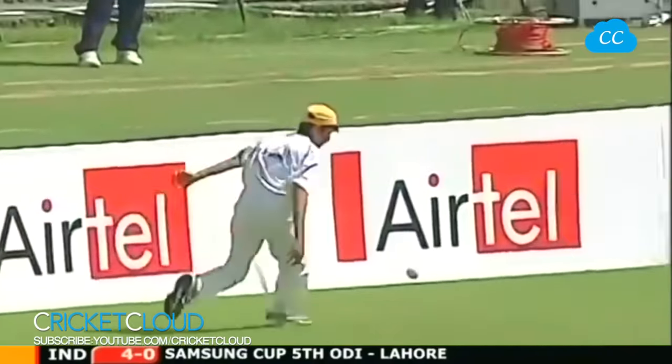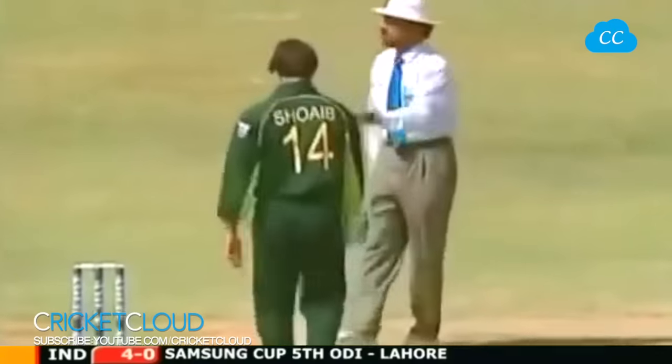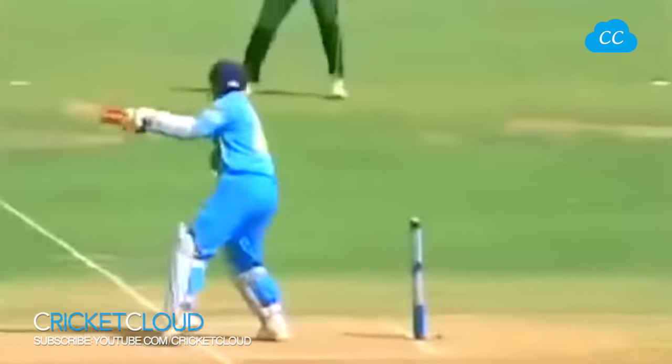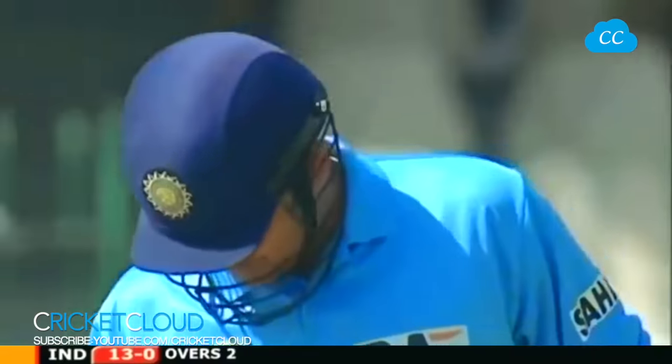Cut away for four - speeds to the boundary, short and wide, it will be punished and was. Great start by Virender Sehwag, such a talented and strong player. Square through the offside, it went like a tracer bullet. 13 for no wicket with that four.